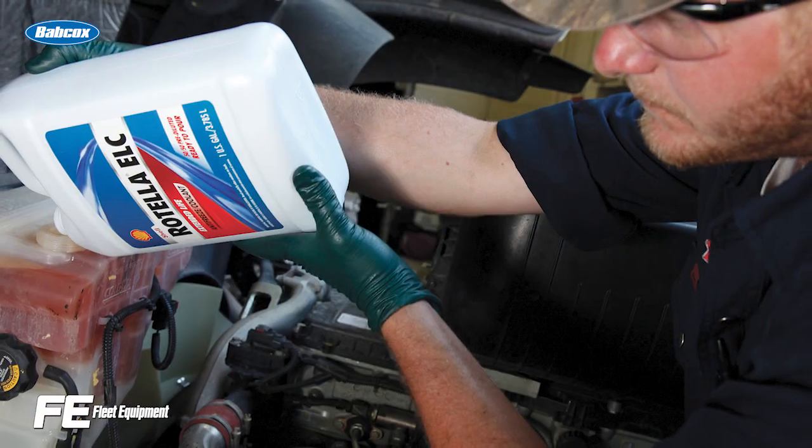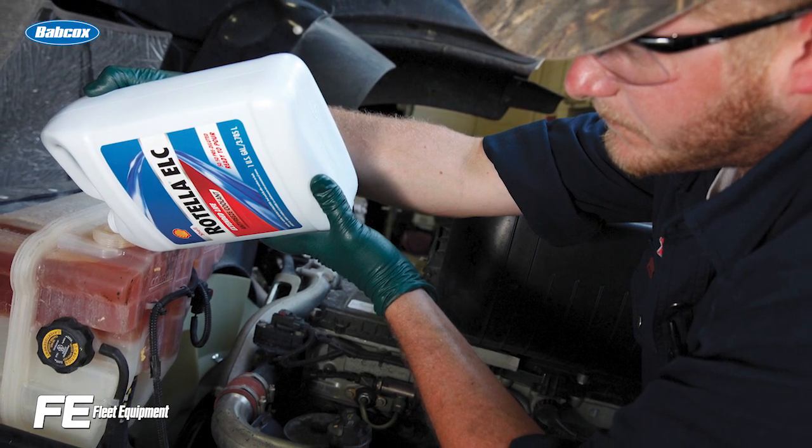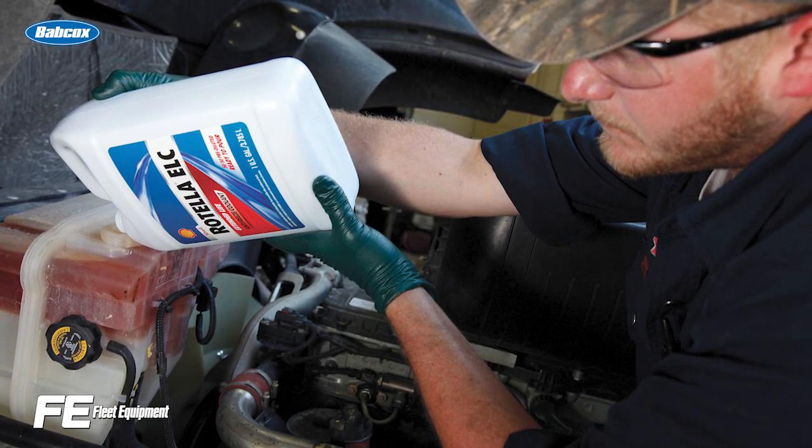If, for example, one of your techs decides to use one of these purple coolants to top off an extended life coolant, what they're really doing is diluting the effectiveness of each additive, which means you could end up in a situation where you don't have enough corrosion protection in the cooling system.